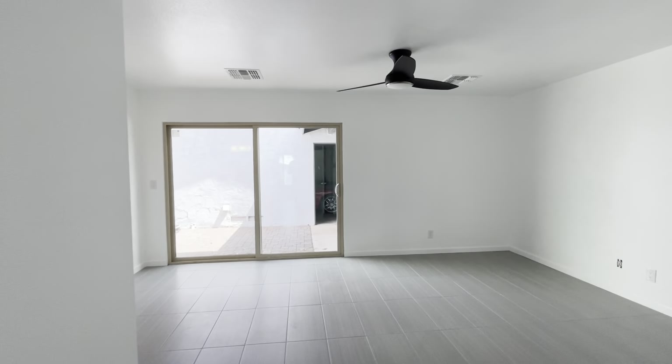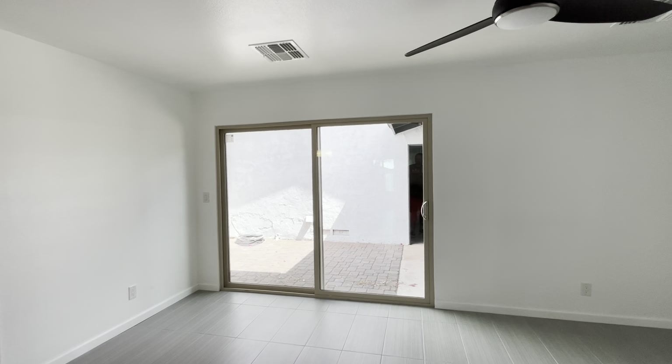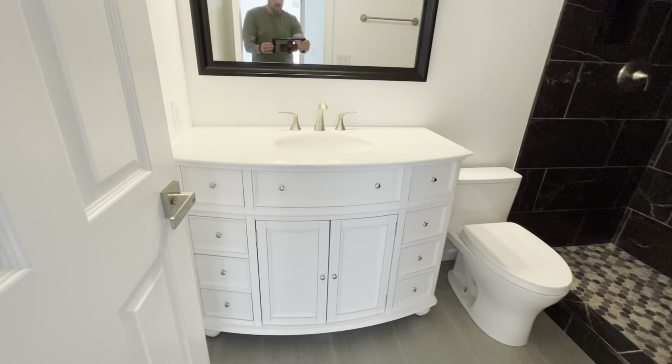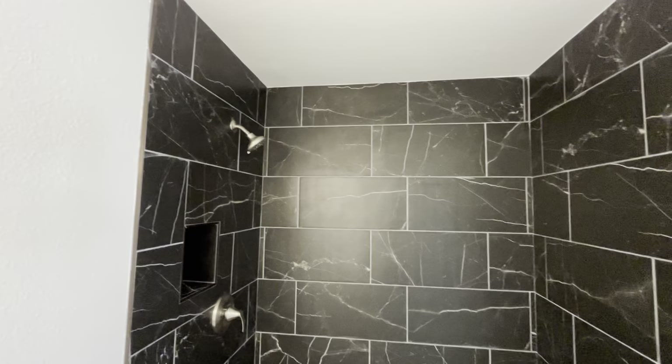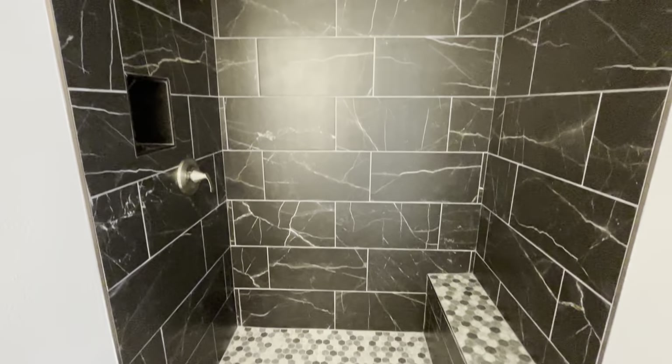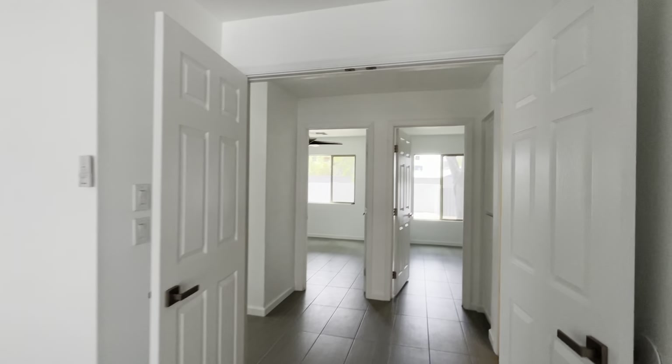French doors lead into the primary bedroom, which has a sliding glass door that accesses that little patio section we saw when we were walking in. It's the only bedroom with a walk-in closet. And then the main living area has that nice tall vault.